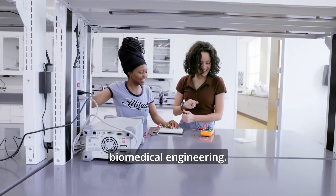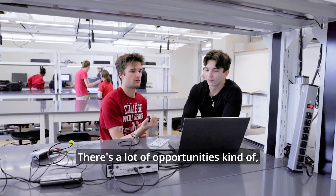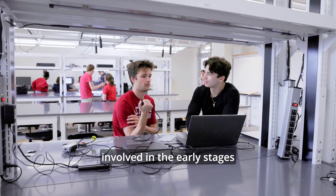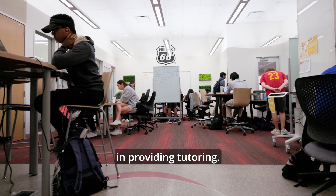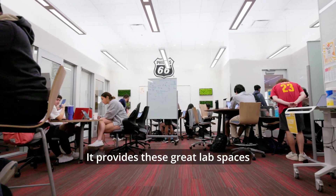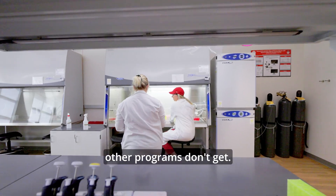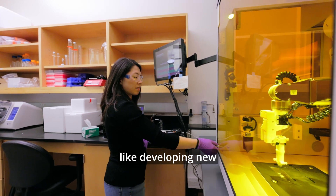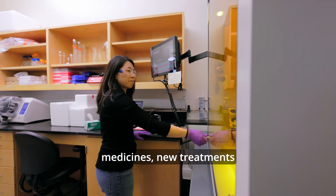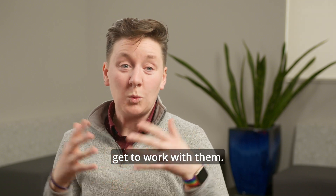Biomedical engineering is a young field that's growing, and that's good — there are a lot of opportunities, and our students can get involved in the early stages and grow with it. OU is a place that puts money in the right places: it supports students with tutoring, provides great lab spaces for hands-on experience that students in other programs don't get, and has research faculty doing groundbreaking research like developing new medicines and treatments for diseases like cancer — and our undergrad students get to work with them.